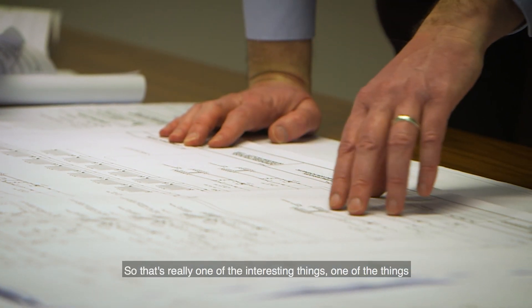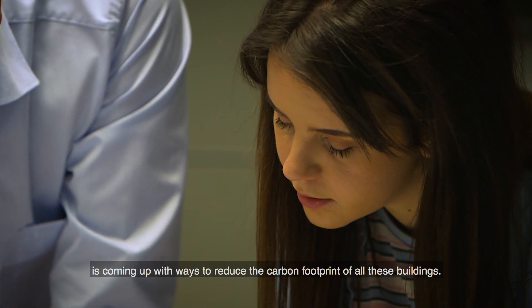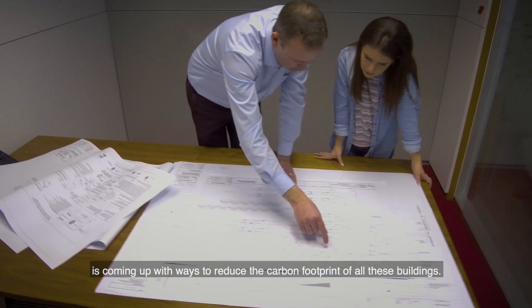That's one of the really interesting things and what I'm really passionate about — coming up with ways to reduce the carbon footprint of all these buildings.